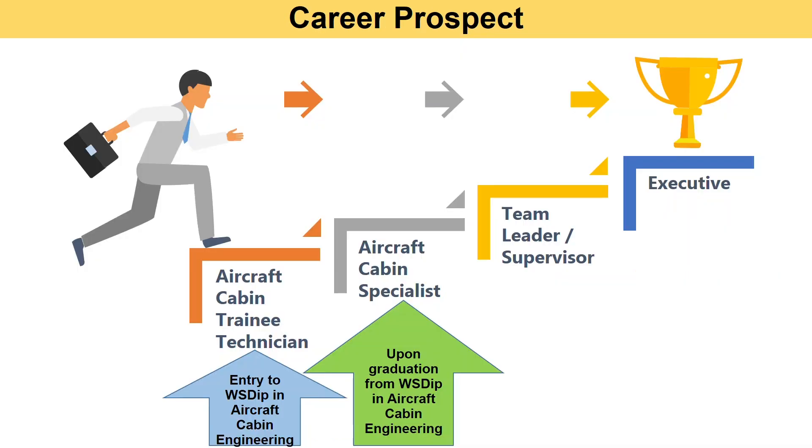So what are the career prospects for this work-study diploma? Upon entry of the program, you will be an aircraft cabin trainee technician. Subsequently, once you complete the program, you will be awarded the diploma in aircraft cabin engineering and be eligible to work as an aircraft cabin specialist. In time, with experience and promotion, you can advance to positions such as team leader, supervisor, and executive.